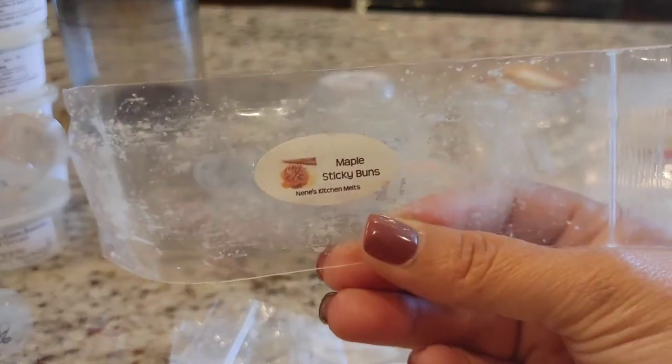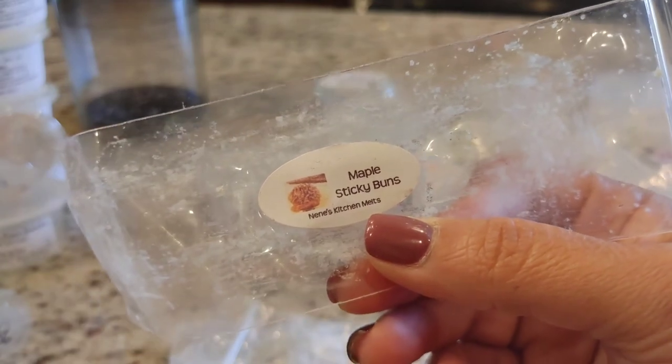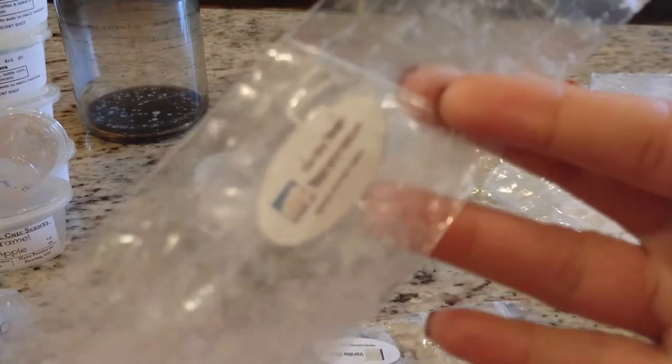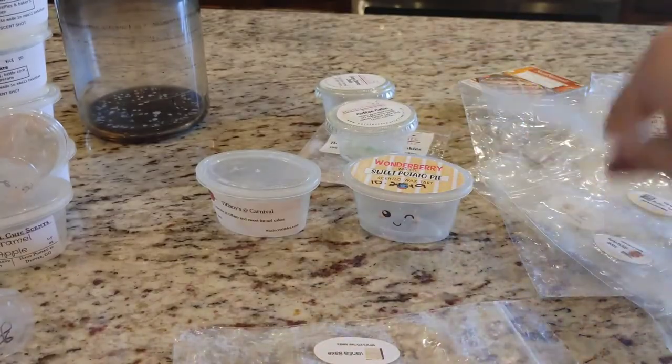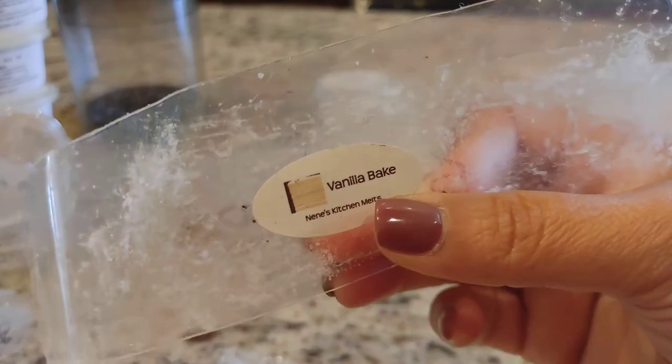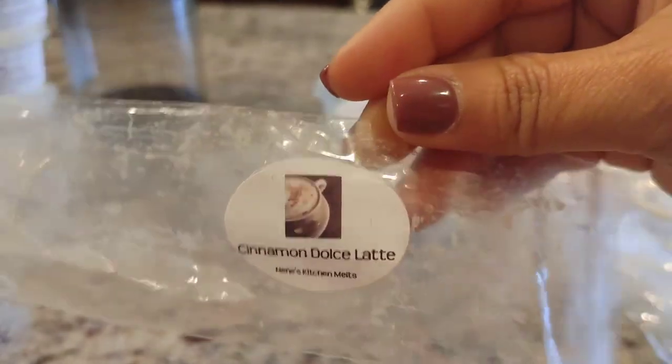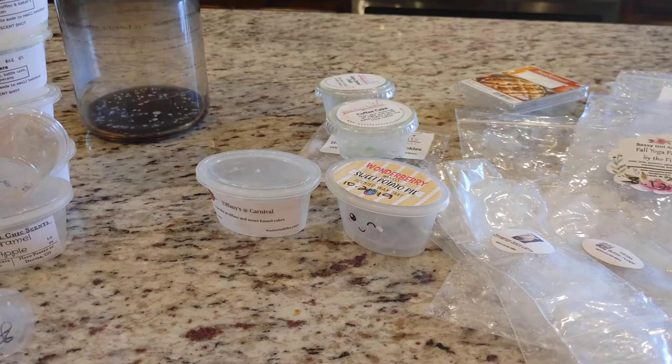Maple Sticky Buns — I really liked this one. I blended it with some of Nene's Palo Santo as well and it smelled really good. Vanilla Bean Marshmallow had pretty much non-existent throw, and same with Vanilla Bake — I just did not get a good throw from that one. Cinnamon Dolce Latte was really good; I blended it with Palo Santo as well and it was a great blend. Overall with Nene's I'm not getting sufficient throw from the majority of scents — it's not a vendor I would repurchase from for that reason, aside from the Palo Santo and coffee blends.